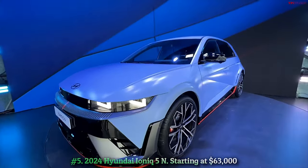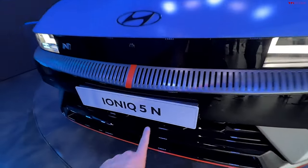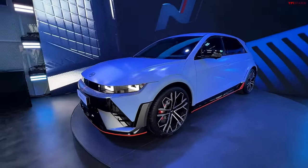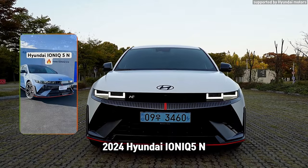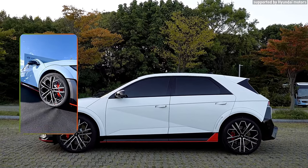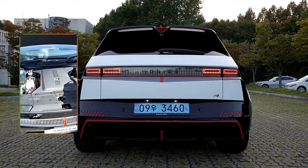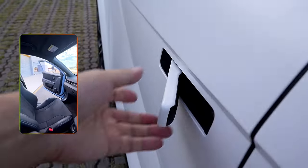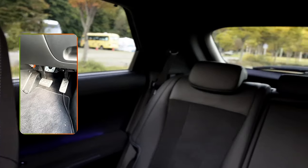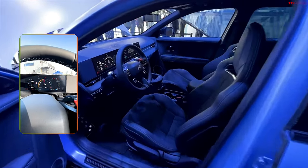Number 5: 2024 Hyundai IONIQ 5N, starting at $63,000. The all-electric IONIQ 5 is one impressive machine — our 2022 EV of the Year — but Hyundai is cooking up a high-voltage N model for those who want maniacal performance. While it rides on the same platform as the Kia EV6 GT, the N division has done its own tuning to make its hottest electric SUV go, stop, and turn in its own distinct way. The IONIQ 5N's dual electric motors put out 601 hp normally, but thanks to the N Grin Boost feature, they get an adrenaline injection that temporarily bumps power output to 641 ponies.